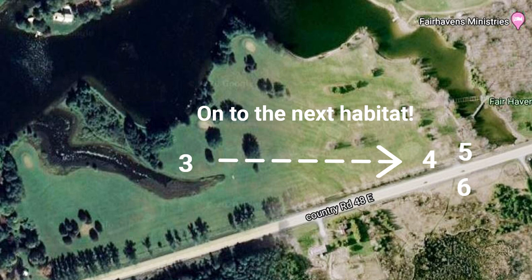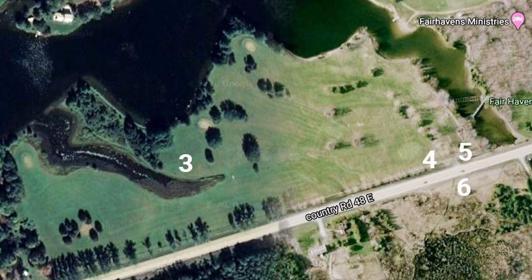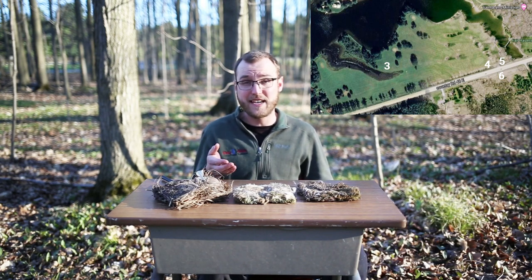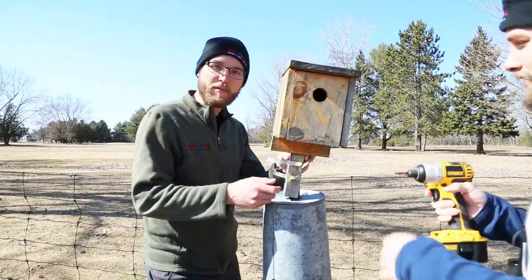Nest boxes four, five, and six were quite different from the first three in that they were not on the edge of a river. Nest boxes four and five were actually on the side of the highway on the golf course fence. There was a patch of cedar trees close by and the wetland was across the road, which was evident in some of the nesting materials used. Bird box number four — let's open it up.